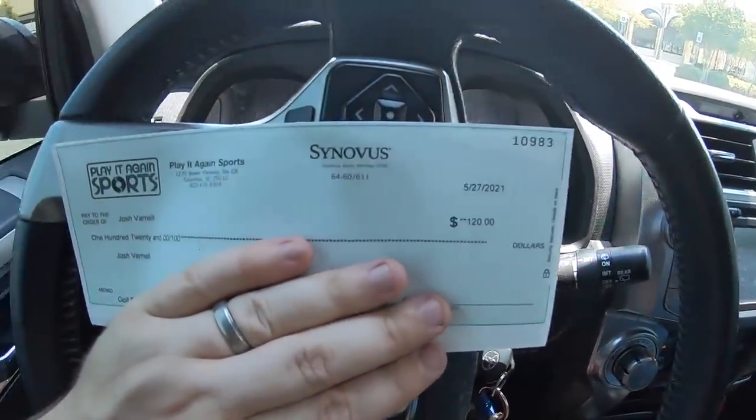That actually went really well — they took every single thing I brought in there: all the shafts, all the clubs, the two baseball gloves, and the helmet, and they paid me a total of $120. They said they'd do $10 on the Mizuno glove and the helmet from the bins today, so the other $110 came from the other glove and all the golf clubs and shafts. I'm totally happy with that. I probably could have made maybe $250 or so selling all that stuff individually on eBay, but I'm more than happy to move it out for a smaller profit.